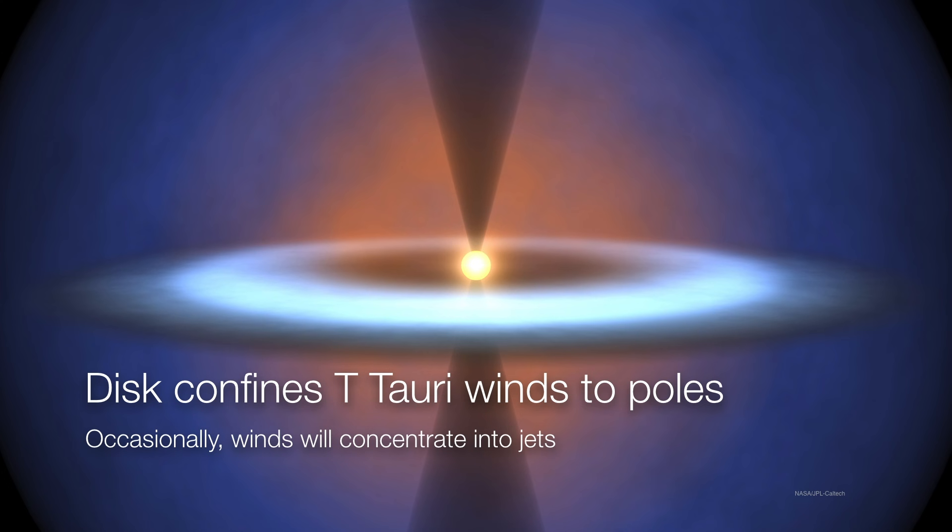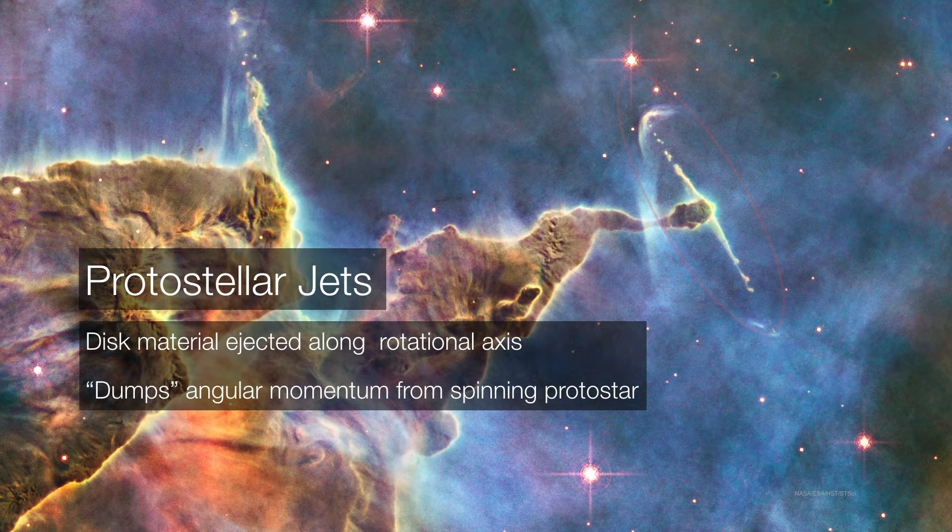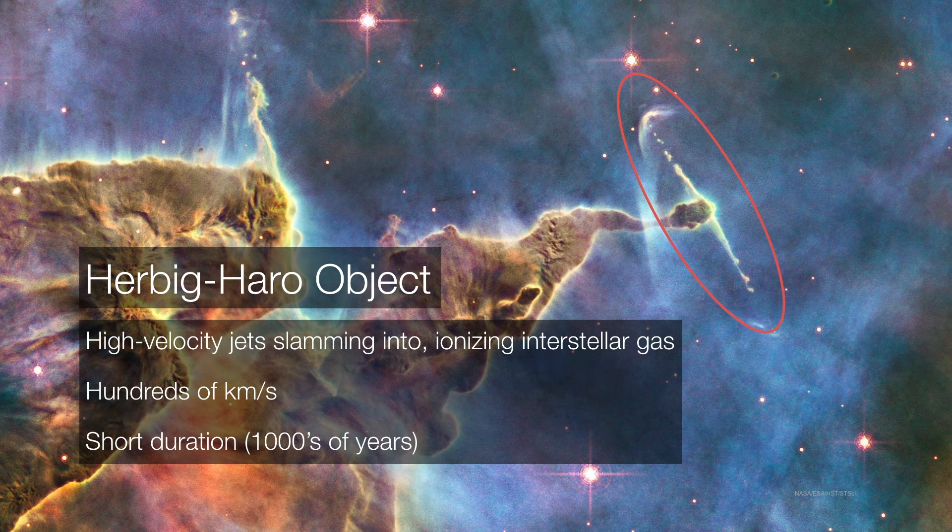Sometimes this outflow is very intense. When we look in places like the Carina Nebula, remember every one of these knots, every one of these clumps, is a forming star system in and of itself. When we look into the upper right corner of this image, there's a very pronounced jet of material blasting out in a bipolar fashion. When this material is ejected at very high speeds, this has the effect of getting rid of some of that angular momentum. That's important because if the star were to somehow keep all of its angular momentum, it would have to rotate so fast that it would literally tear itself apart. When this material slams into the surrounding dust and nebulosity, it ionizes that gas and causes it to glow. These glowing jets are known as Herbig-Haro objects.